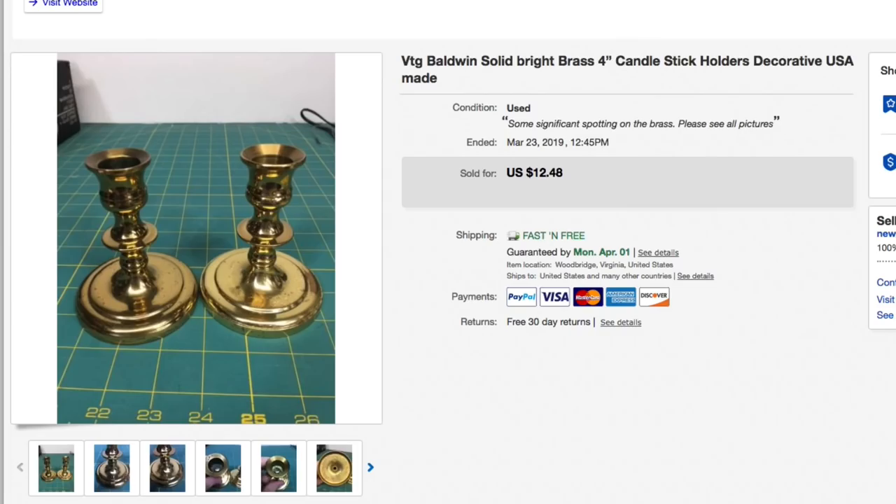Next up, these brass candlesticks. These were in rough shape — we probably shouldn't have bought them to begin with. Kept lowering the price. Brass candlesticks do sell if you find them in good condition, especially Baldwin brass, but these were in rougher shape. Eventually lowered to $12.48 with free shipping and that's what they sold for. Rolled them in bubble wrap, put them in a padded flat rate — shipping was only about $7. Still probably made $2 to $3.